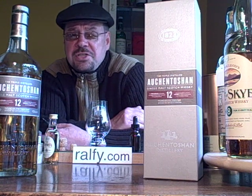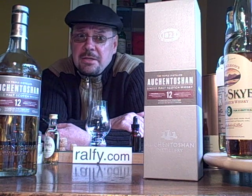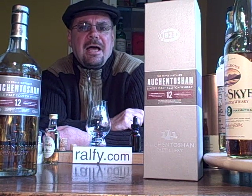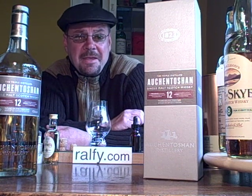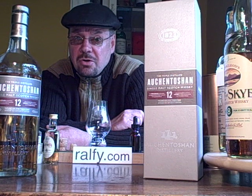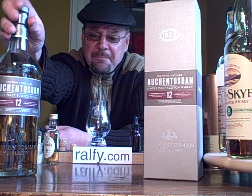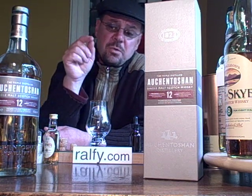The main lowland whiskies available tend to be Glenkinchie, over outside Edinburgh, which is very much sweetie shop lowland malt whisky — that's what you get on the nose and taste. Bladnoch, which is going through a tremendous renaissance at the moment under the Armstrong family. And of course Auchentoshan here, which is a very good example of a triple distilled whisky.